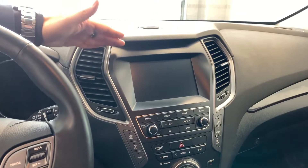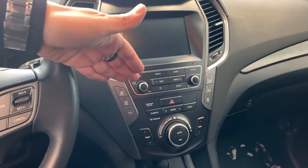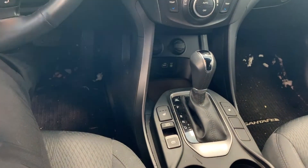Here you have your touchscreen head unit, beneath that you have your media control, you have your climate control right below that, automatic transmission, and you have your auto hold and electric parking e-brake there, and you have your heated seats as well.